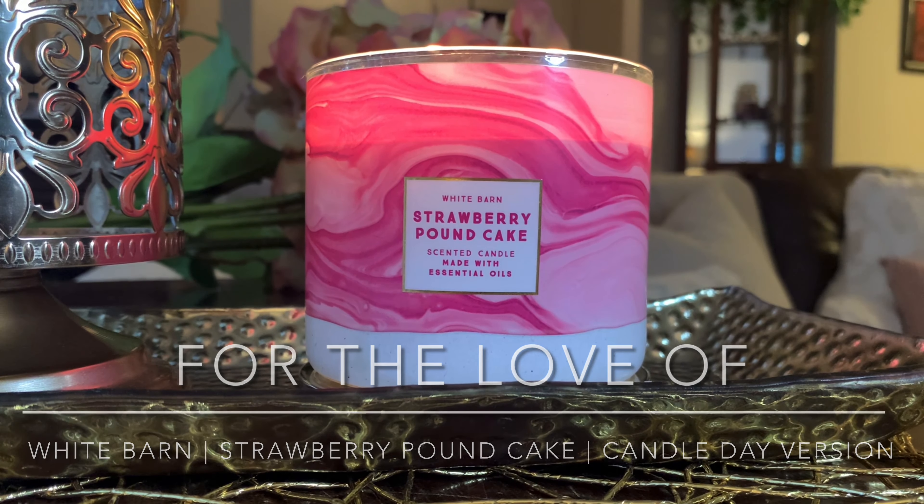I'm going to be reviewing for you White Barn slash Bath & Body Works Strawberry Pound Cake. This is a candle I should have put the review up a long time ago. I know I'm very late to the show on this version of Strawberry Pound Cake. This isn't really part of the spring 2021 lineup — this was actually a Candle Day purchase and I am just now getting around to burning it.